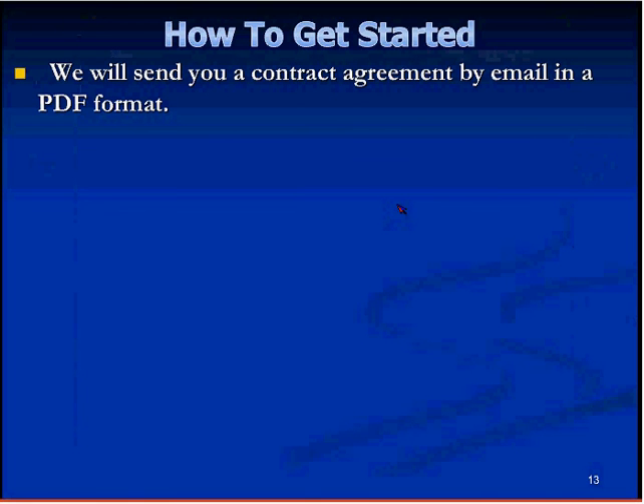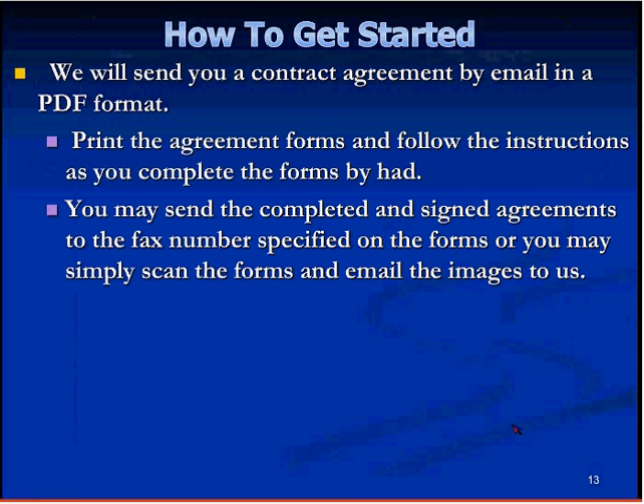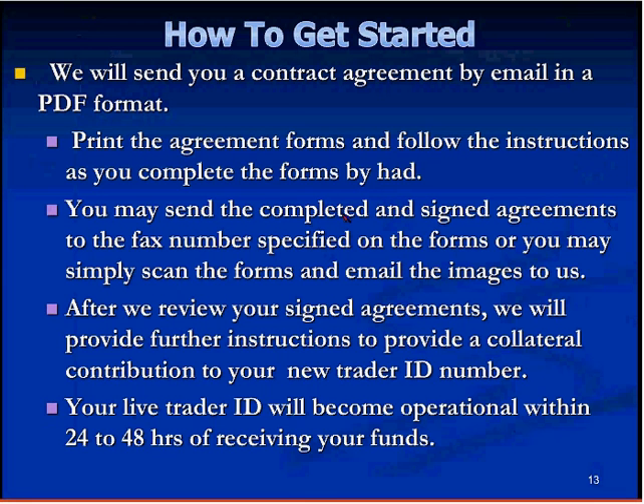We will send you a contract agreement by email in PDF format. You print the agreement forms, follow the instructions, and complete them by hand. You can scan the completed documents and email us the images, or fax them. We require your physical signature on this subcontractor agreement — we cannot accept an e-sign. After we receive your signed agreements, the firm will provide further instructions on how to submit your deposit. You'll receive a trader ID number, and your live trader ID will become operational within 24 to 48 hours of receiving your funds.